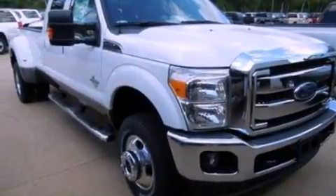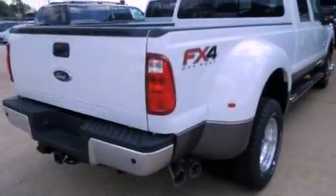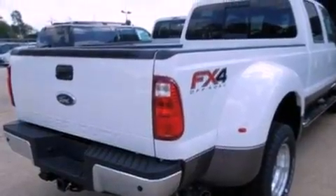Its top features and packages include skid plates, a gooseneck trailer hitch, and this Ford features an off-road package.